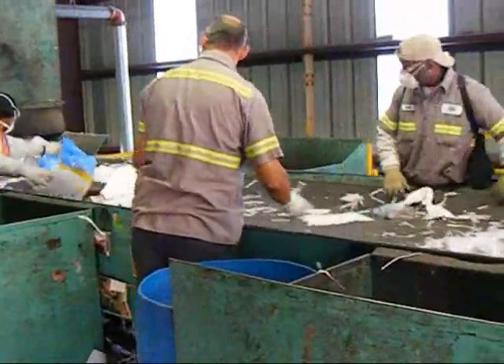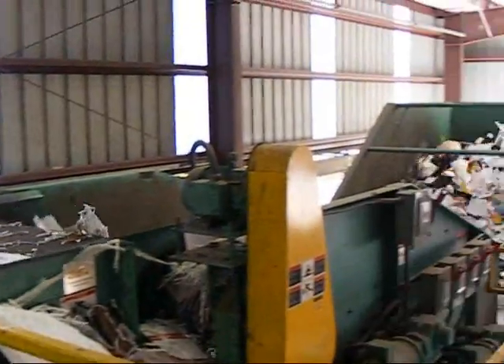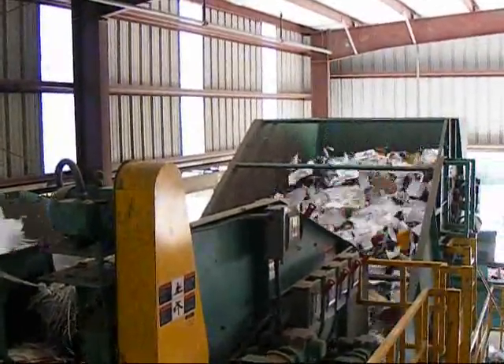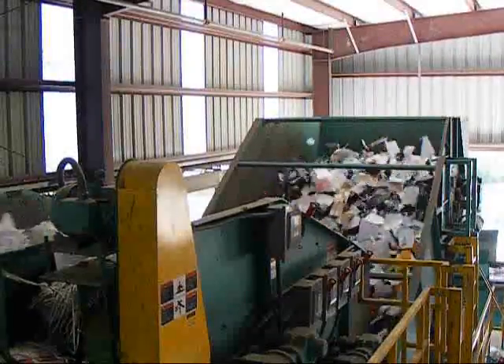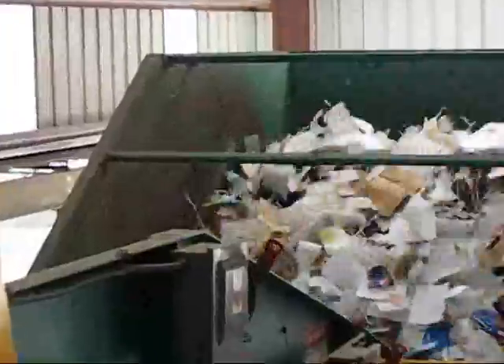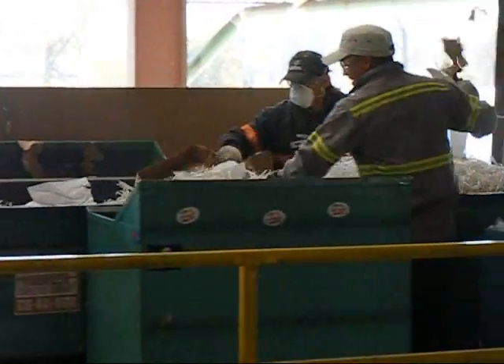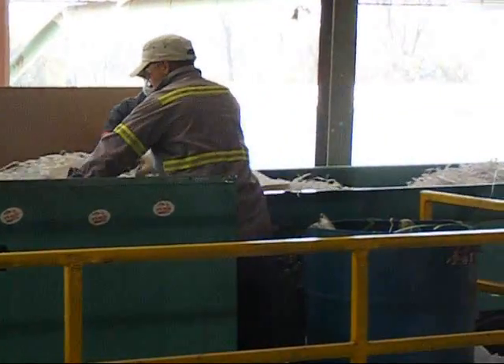Now this is the second pre-sort. These guys are mainly picking out any small trash or small cardboard before it goes across this fine screen. Dirt and grit are removed and then it goes across this paper screen. The paper rides over the top and all the containers roll backwards. This is the post-sort station where they're removing any kind of containers or contamination from the paper that may have gotten over the screen.